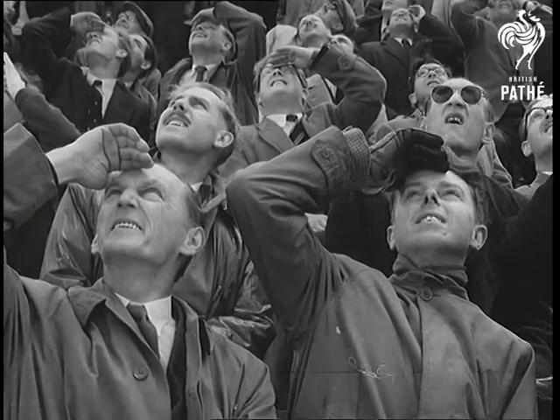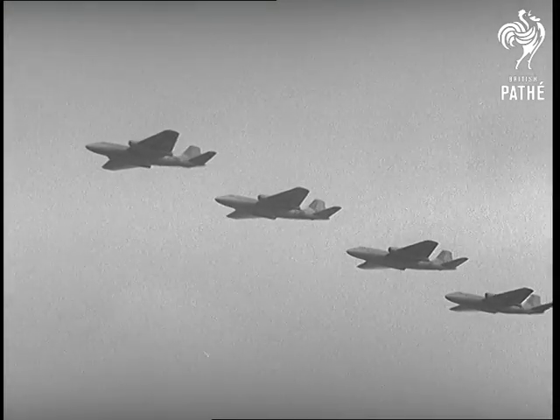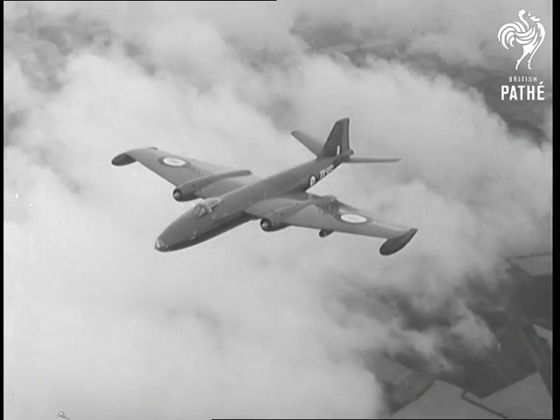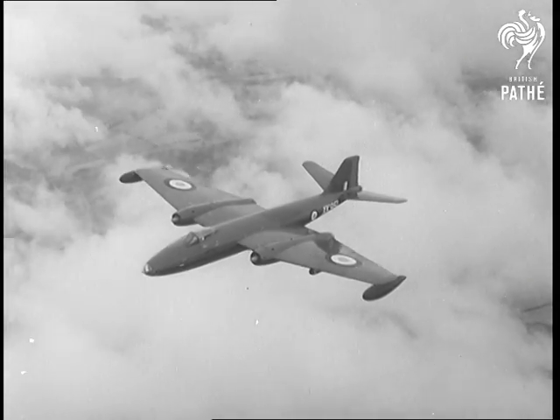Next to hold the crowd's attention are the Canberras, which are made in several different versions for bombing, reconnaissance and other duties. This is the Night Intruder, recognisable by its offset cockpit.